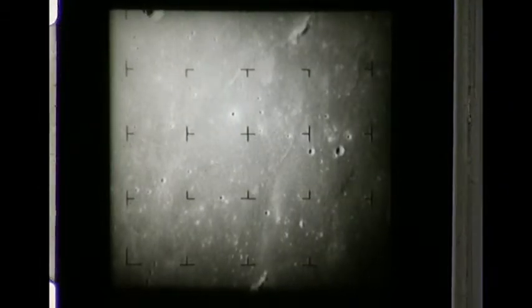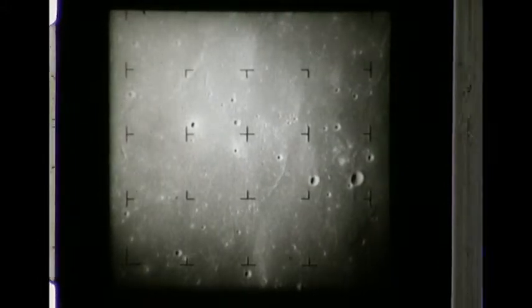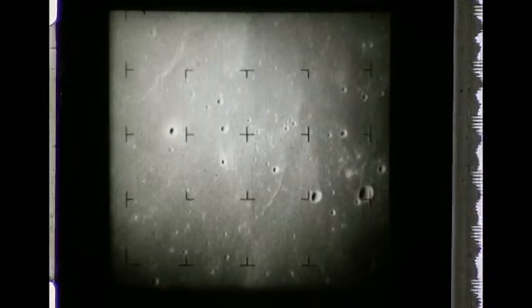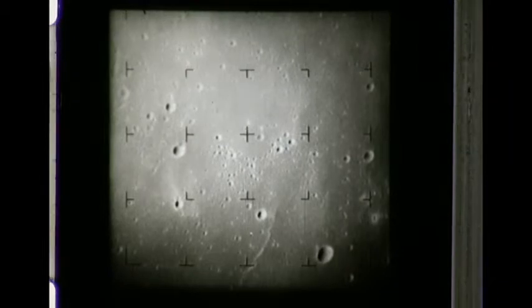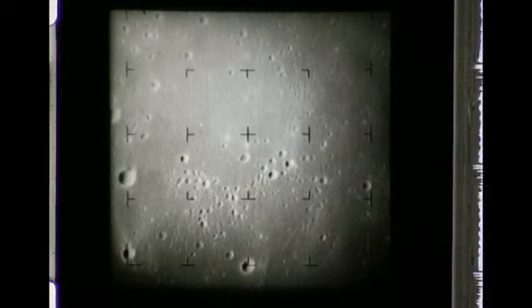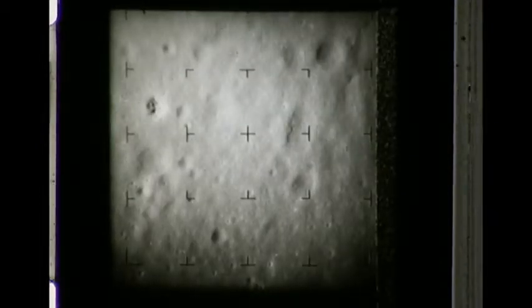1 and a half minutes to impact. Impact. July 31, 1964.